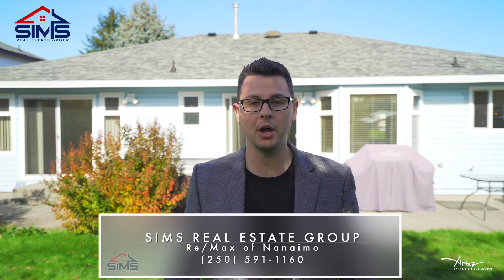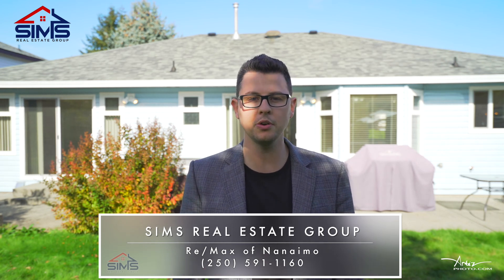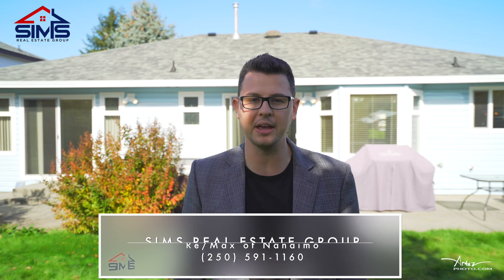Located on a quiet north of Nanaimo cul-de-sac, this house is ideal for someone looking for a great layout. Reach out to your realtor, or better yet, contact our world-class client care team at Sims Real Estate Group so we can show you why we are the leader in Vancouver Island Real Estate.